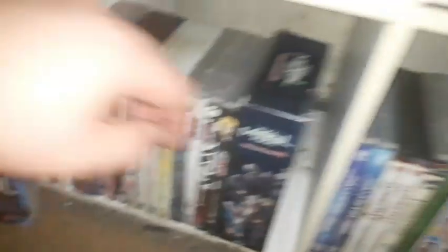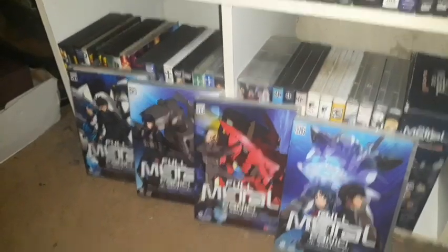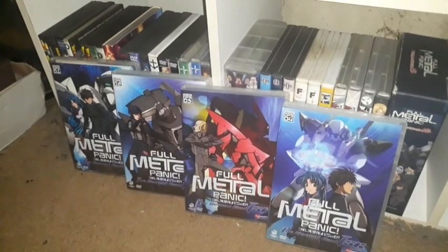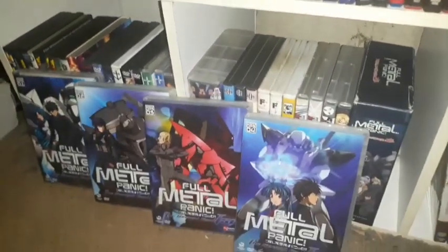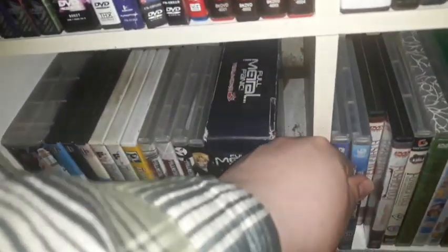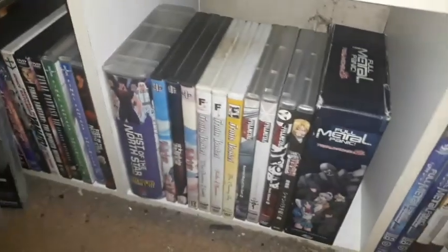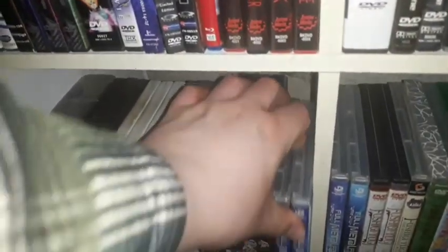I have all four volumes of Full Metal Panic Second Raid — that's the complete set. The one I'm missing is Full Metal Panic Fumoffu, which I'll probably pick up at one point. There's also another series called Full Metal Panic Invisible Victory.